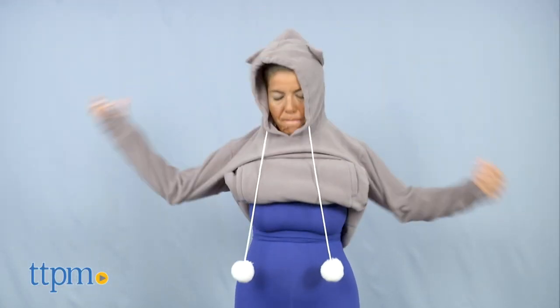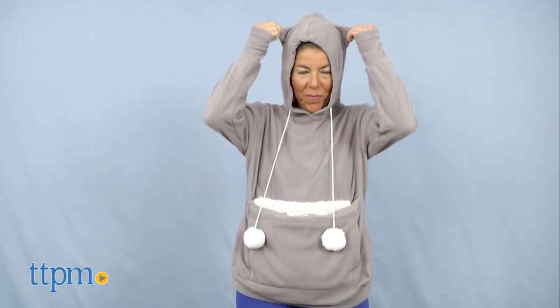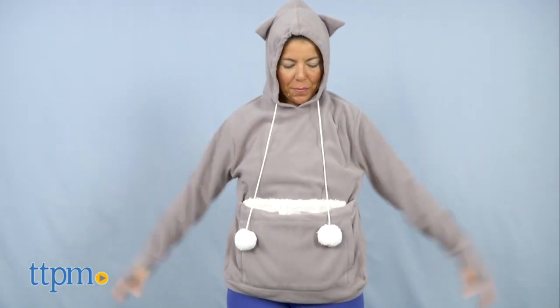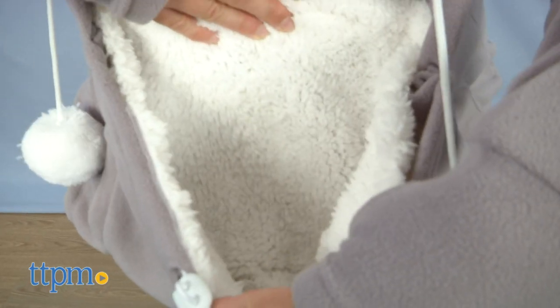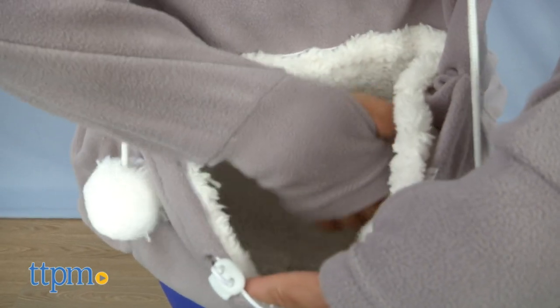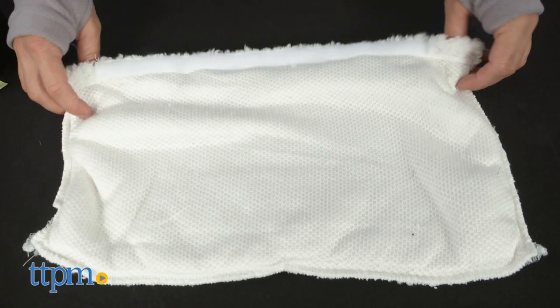One thing to note is that the Kitty Roo runs small in the sizing department — this is a medium and Claire usually wears an extra small. It is available in the color gray. Also, the size of the cat pocket on the hoodie does not vary by hoodie size, and the pocket's lining can be removed for washing.